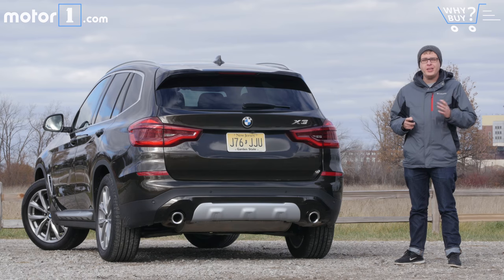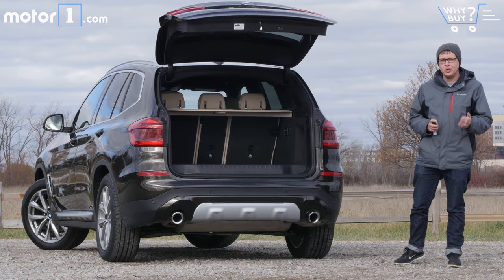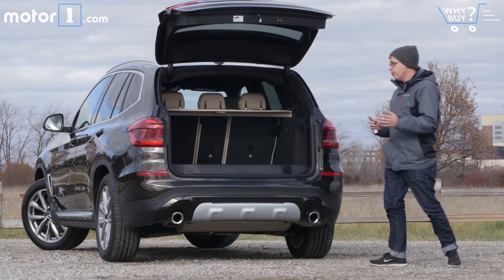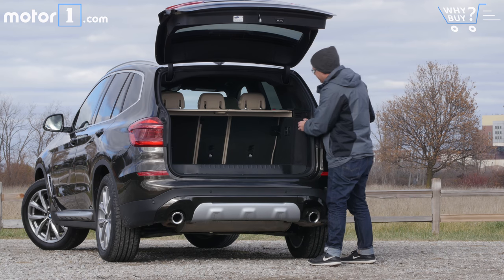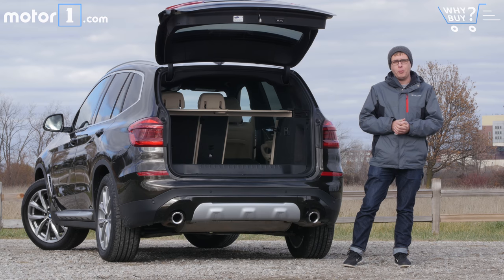How's the storage? The X3 now has a standard power liftgate, and inside you'll find a larger cargo area with 28.7 cubic feet of space. It's also really easy to fold down the back seats thanks to these handles here, and once you do, there's a lot of space for putting your suitcases.